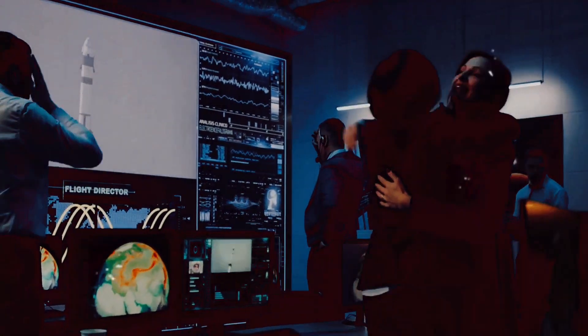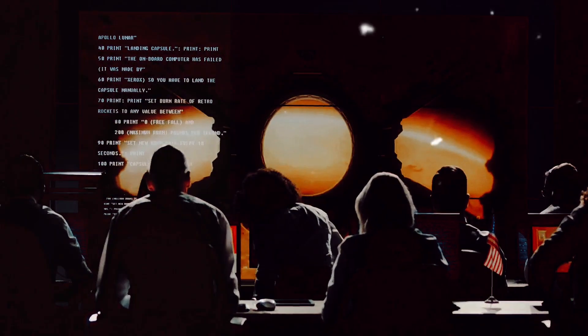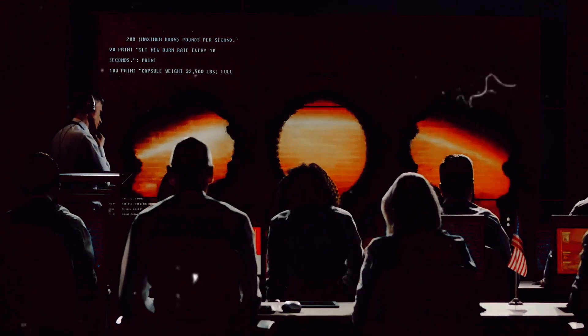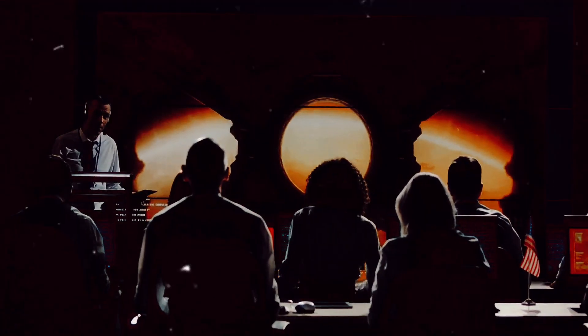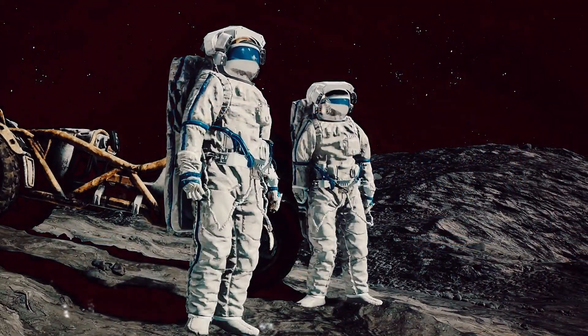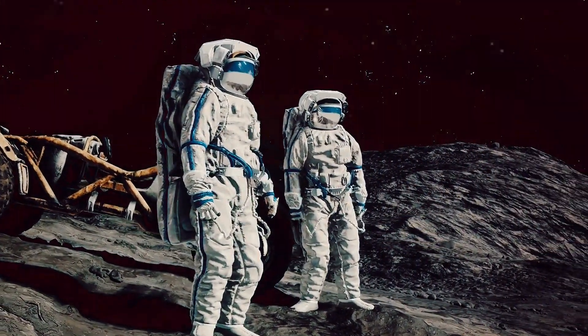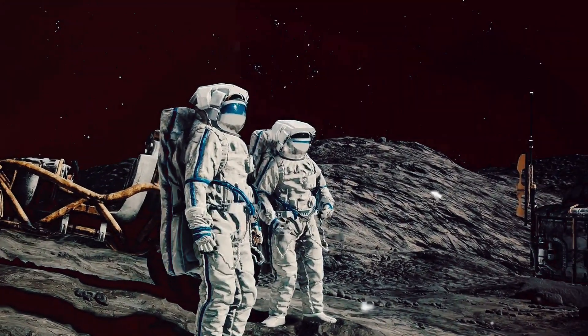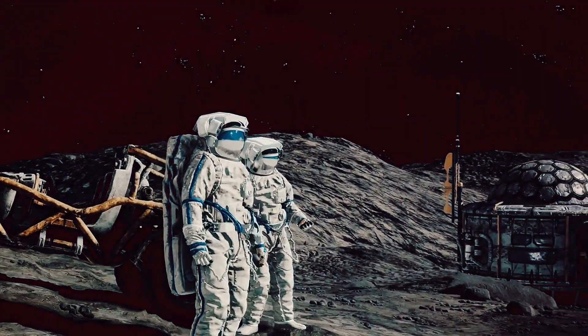«Tranquility Base here! The Eagle has landed!» Armstrong's voice crackled over the radio, signalling the successful landing. What followed was a moment of collective breath-holding, then jubilation. The impossible had been achieved. The culmination of years of hard work, dedication, and sacrifice had paid off. Against all odds, mankind had set foot on the Moon.